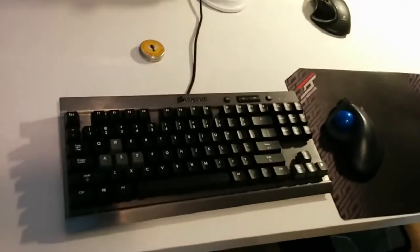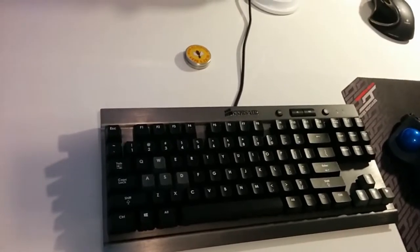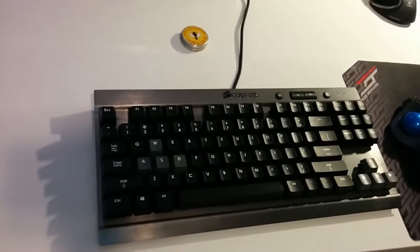Everything else in the digital realm is the same. I did get a new keyboard. This is a Corsair Vengeance K65 with Cherry MX Red mechanical keyboard switches and I like it a lot. It also has this kind of slick aluminum finish — pimp my keyboard.